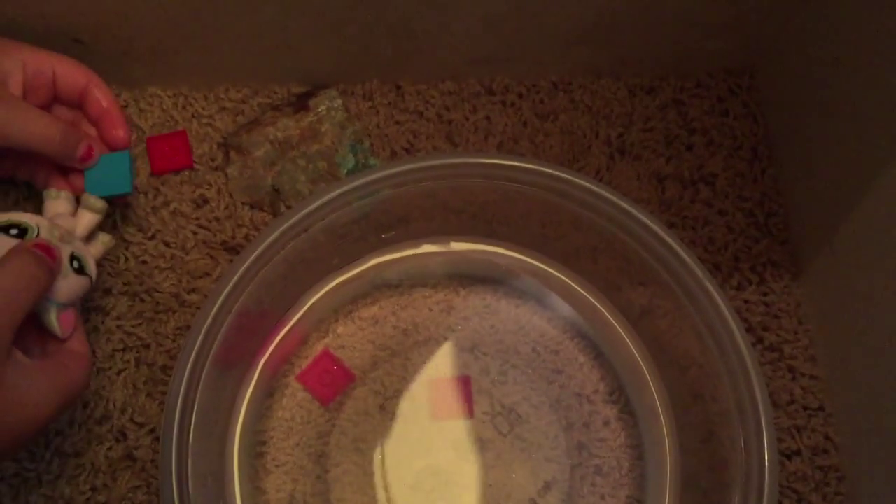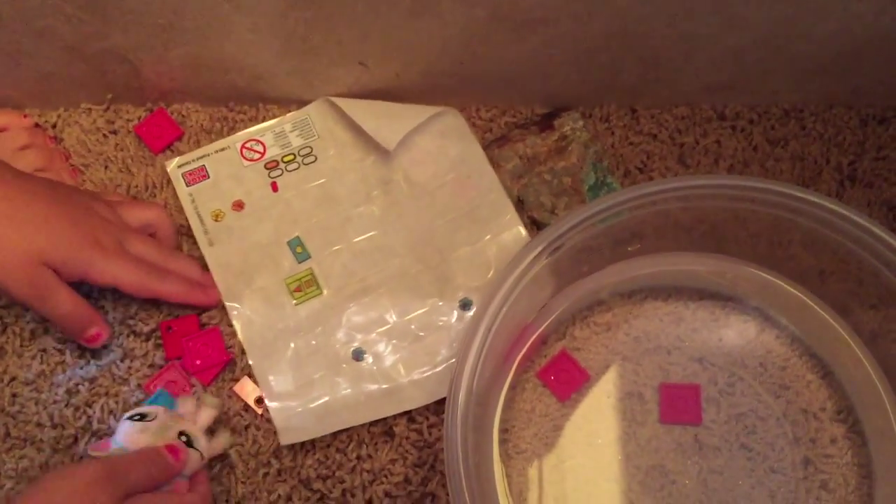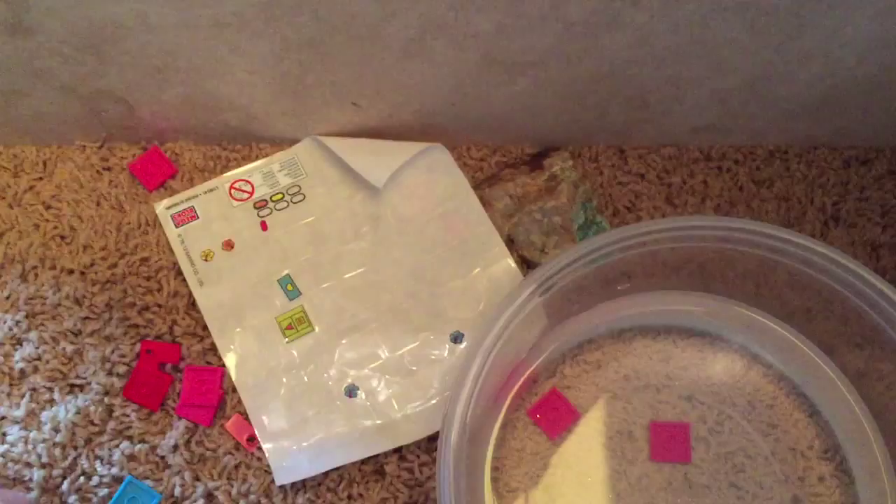And those are some bubbles, and a little table, and a rock right there. And these are some stickers, and all of that stuff is some money. Come on, follow me!